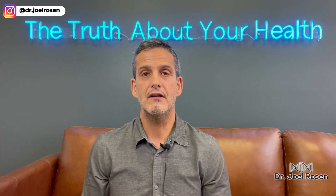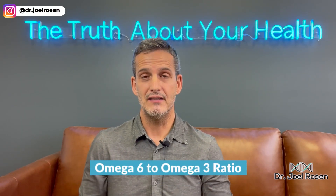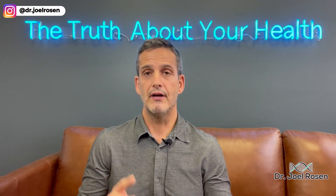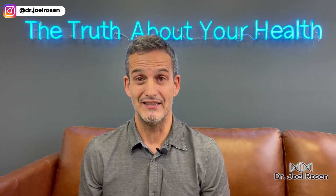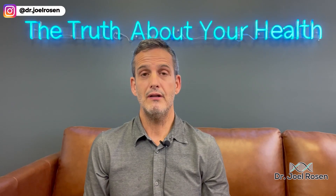On the Omega Quant Plus test you're going to get the Omega-3 Index, the Omega-6 to Omega-3 ratio, the Arachidonic to EPA ratio, and your trans fatty acid ratio. Let's explain what each one of these means.